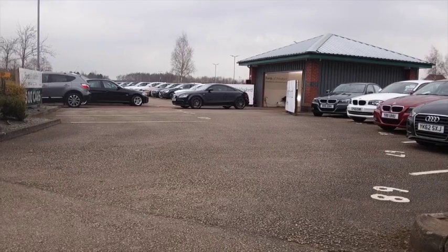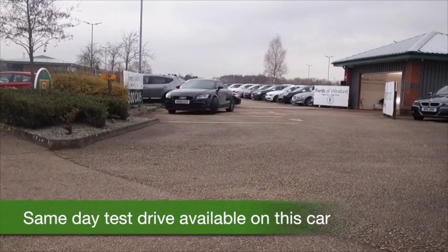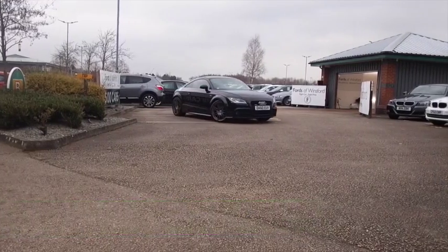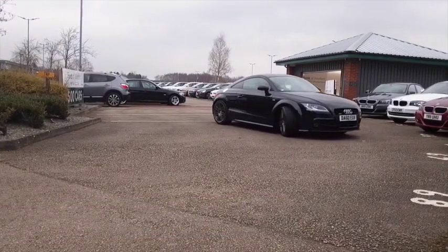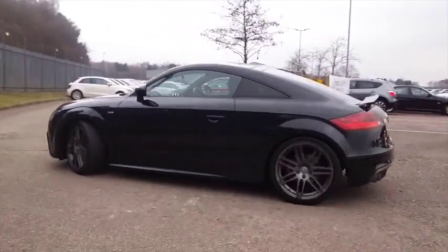Here we have a very sleek looking Audi TT, it's a Black Edition, top of the range, with a two liter diesel engine. 53 mpg combined — very, very good on fuel.